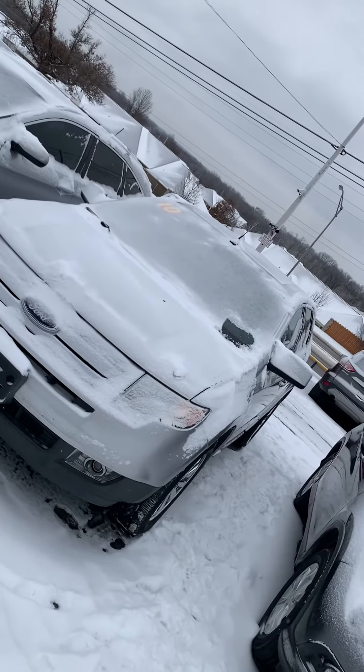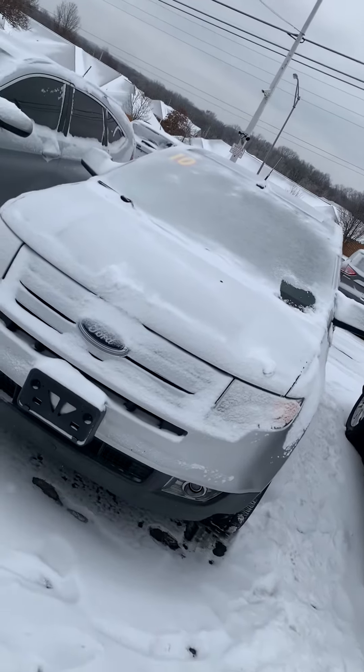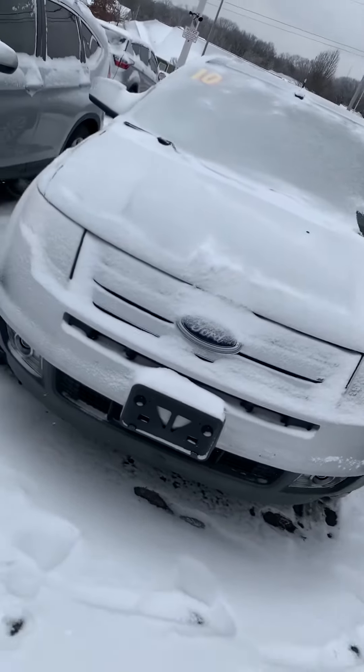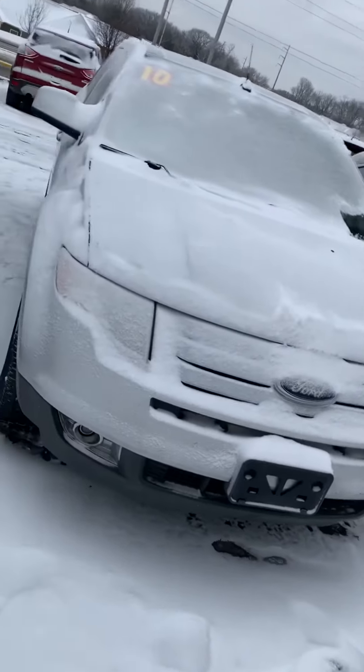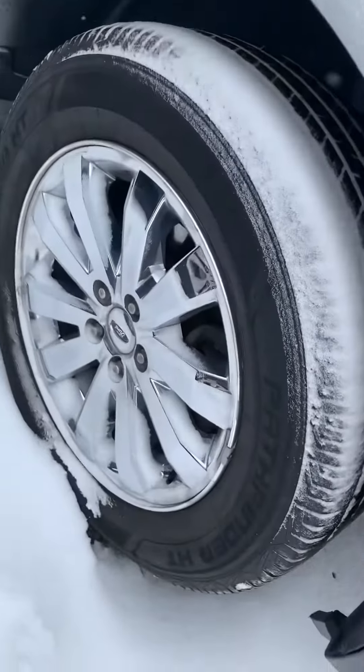Good afternoon. This is Jordan here at Premier Pre-Owned in Kansas City, Kansas, giving you a look at the 2010 Ford Edge that you're interested in. You can see it's got that nice silver coating on it and nice silver rims.